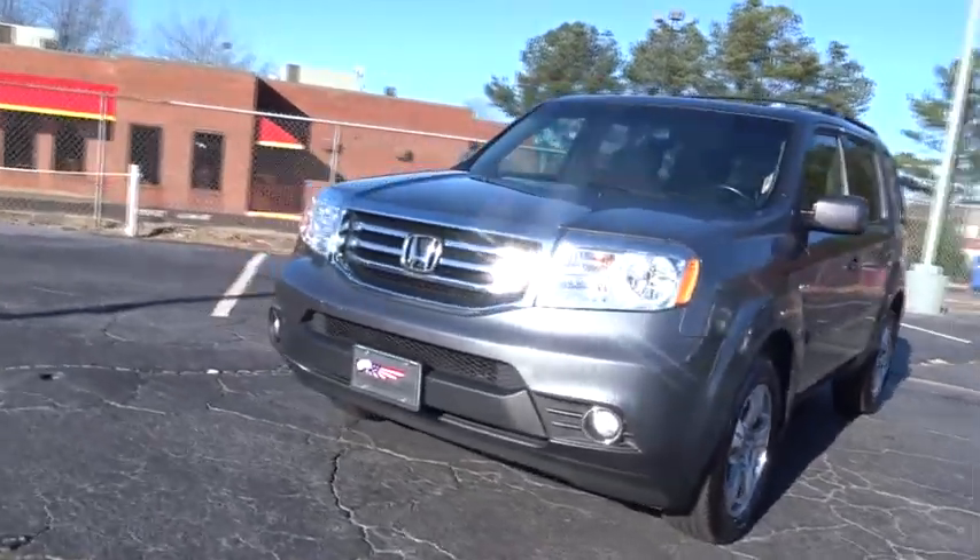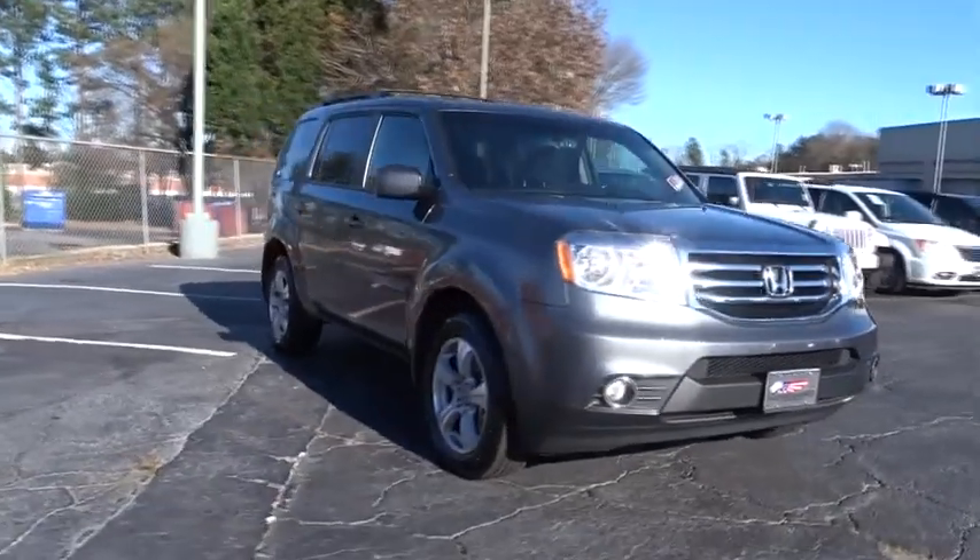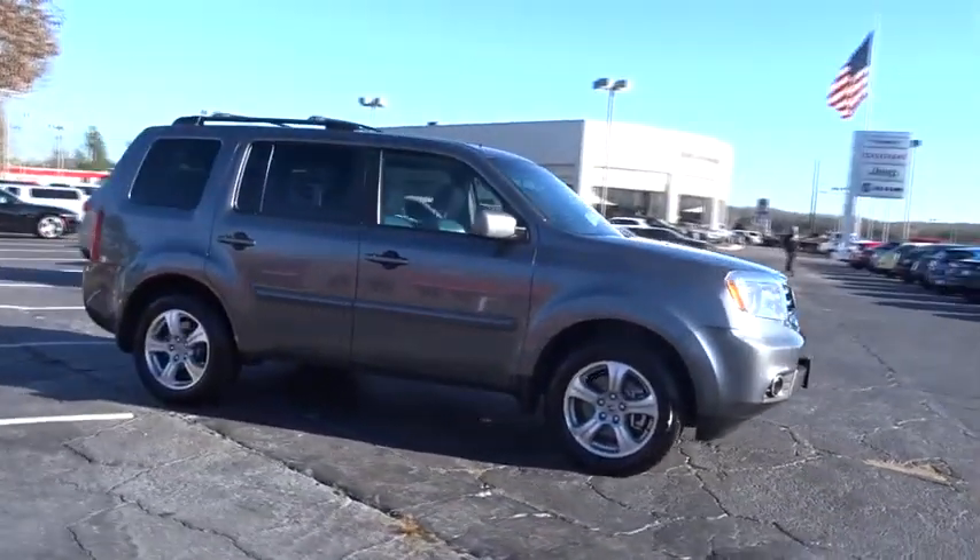2012 Pilot. Optimal utility. Indulgent interior. Powerful performer. You'll be ready for almost anything in the Honda Pilot.